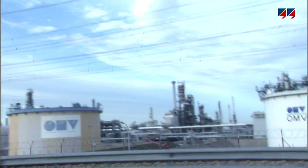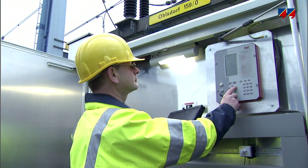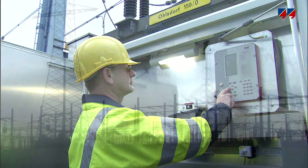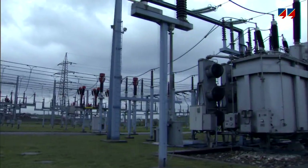Manufacturers of these devices and the project companies which install them must ensure that they are working correctly. Protective relays play a vital role in the security of the power supply by continuously monitoring overhead lines, generators, transformers and other high voltage equipment.